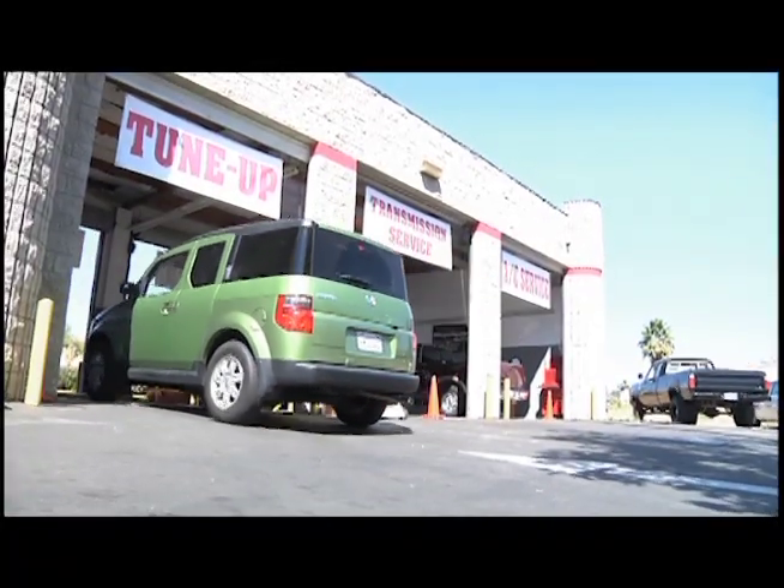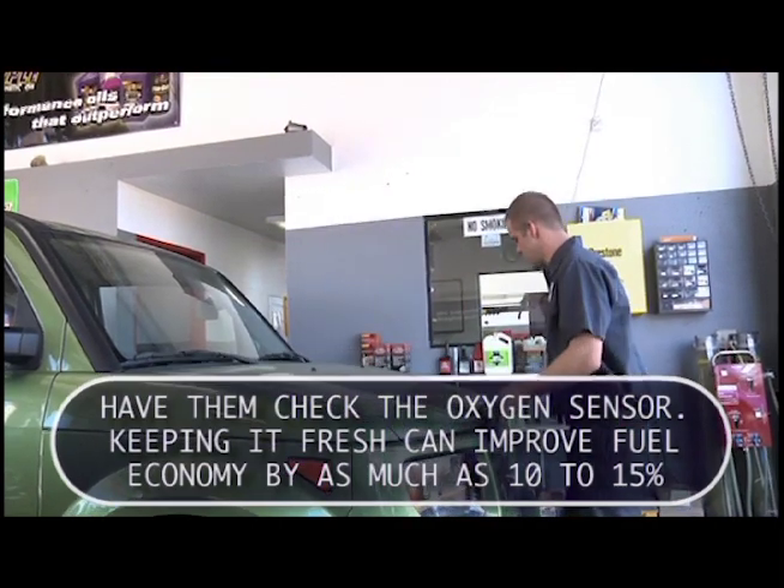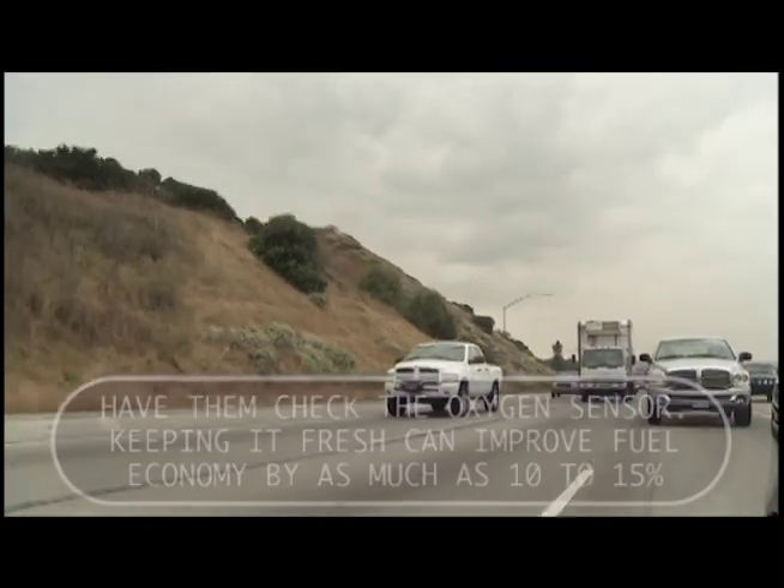Next, when you get a tune-up, have them check the oxygen sensor. Keeping it fresh can improve fuel economy by as much as 10% to 15%.